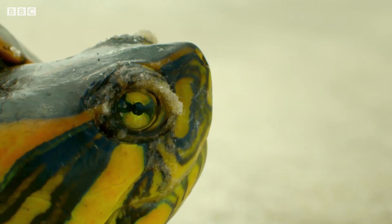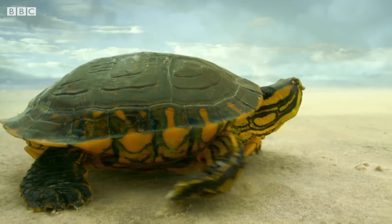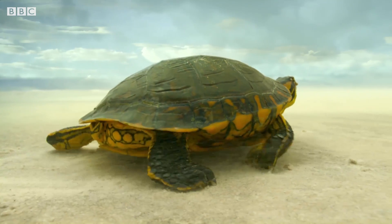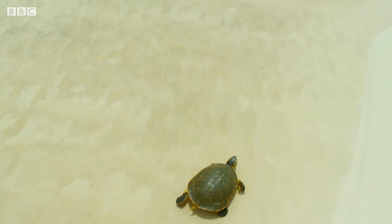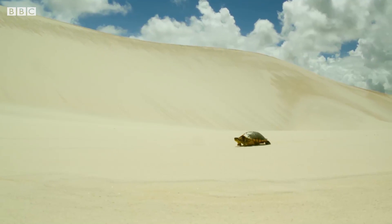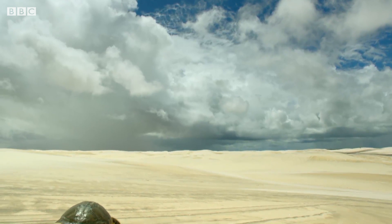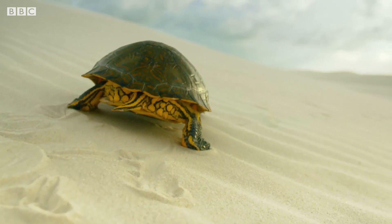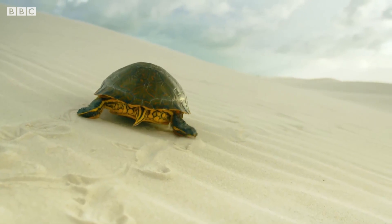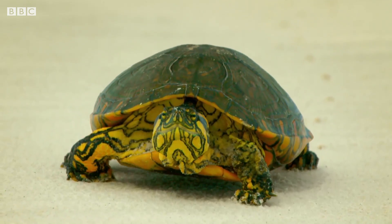A Peninga turtle. She's left the surrounding forest behind and is making her way into the heart of this desert. Walking for days beneath the burning sun, each step on the soft sand sapping away her precious energy. Without food and water, she won't survive for long.